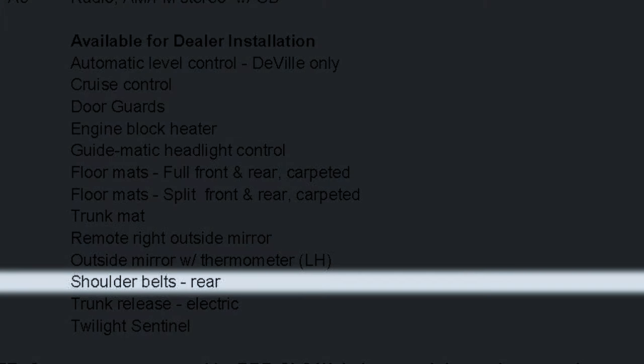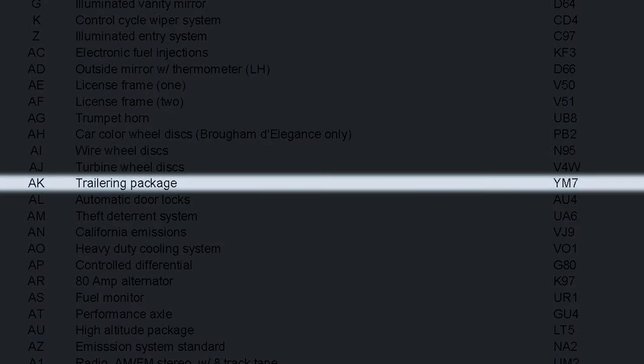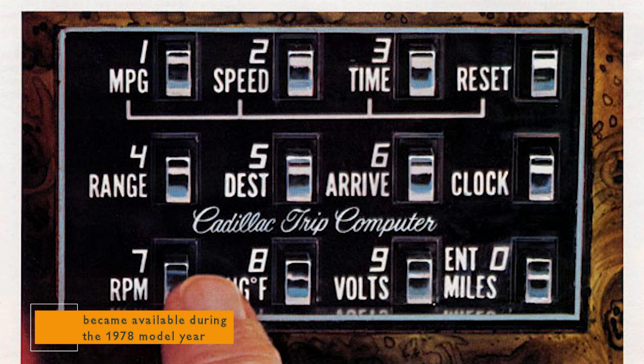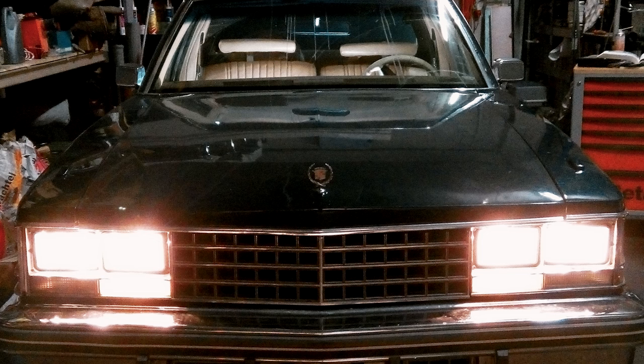Rear shoulder belts, dealer installed. Theft deterrent system, which offers peace of mind and protection against unauthorized access to your Cadillac Seville. You could upgrade for a trailer towing package. Trip computer. A trunk mat. And twilight sentinel, which automatically turns headlamps on at dusk and off at daylight, and also delays headlamp turn-off to light the way to your door.